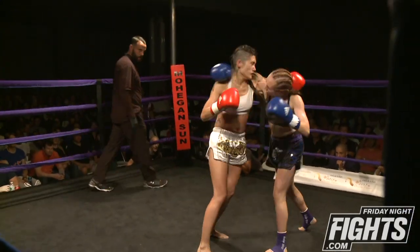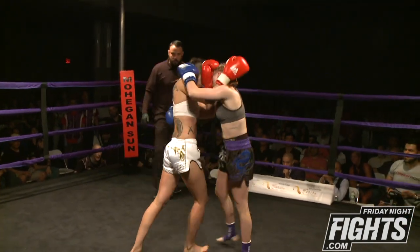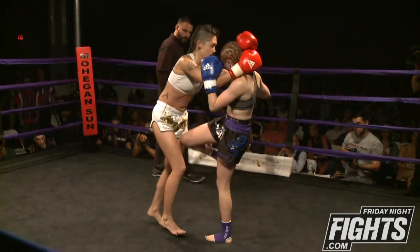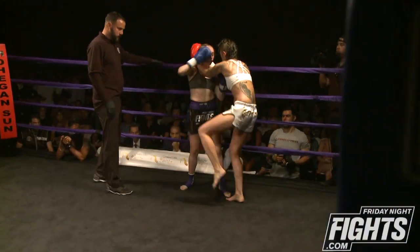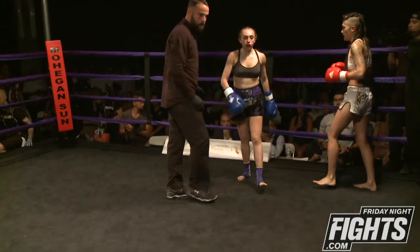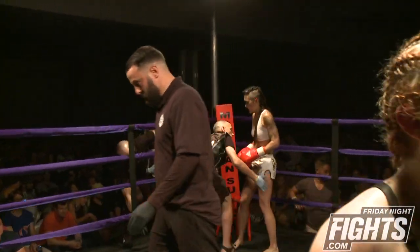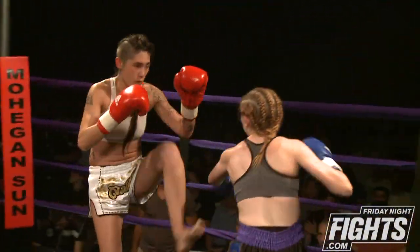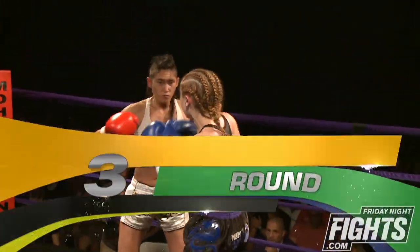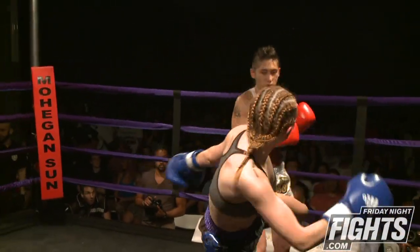One-two lands by Angelica, another one-two lands by Angelica — more pushing her punches than snapping them, she'll have to work on that. There's a beautiful knee. Good control of the head by Angelica, ending that second round. Third and final round so far — it's been the right hand of Ariane and the clinch of Angelica Ferguson.